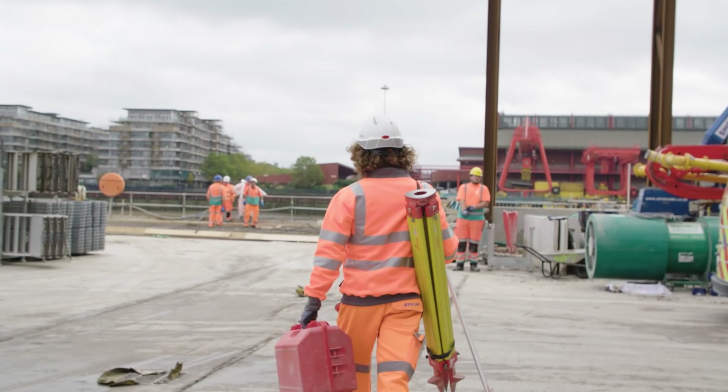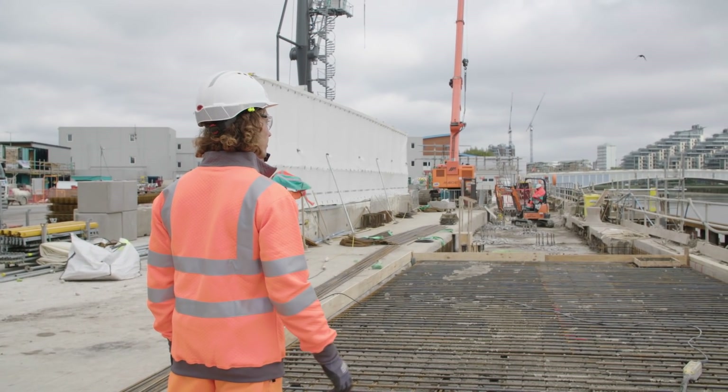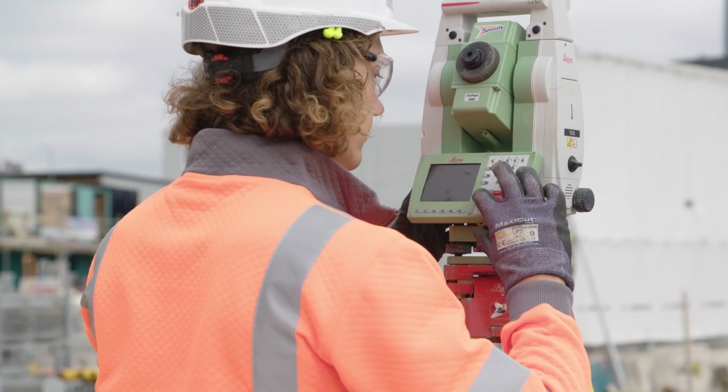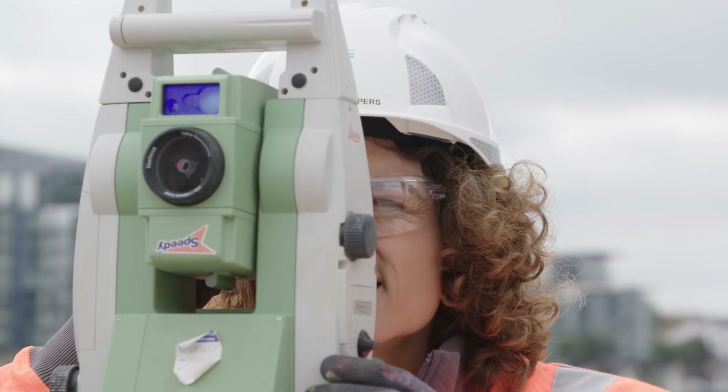Everything is just that big. You've got to see it to understand how big it is instead of just drawing with a number. It's impressive, absolutely. What grabs my attention is the amount of attention they pay to health and safety. It's really top class, I think.